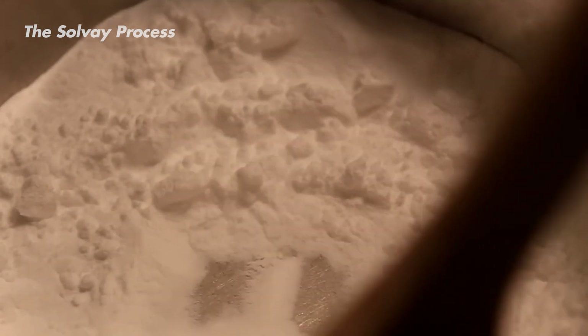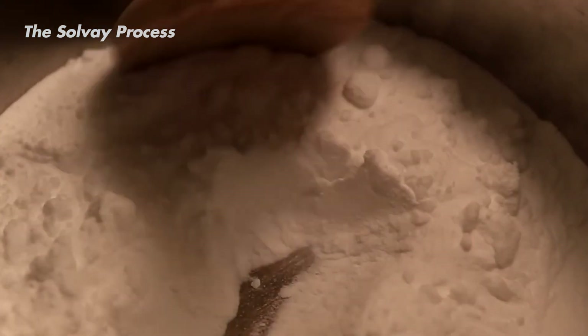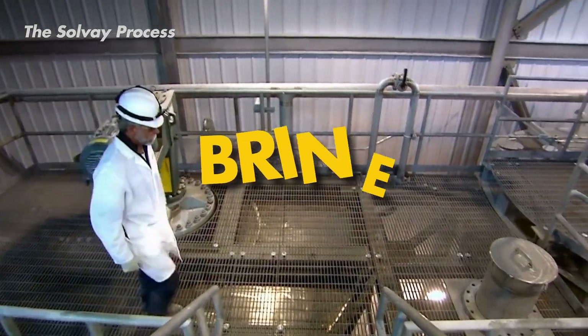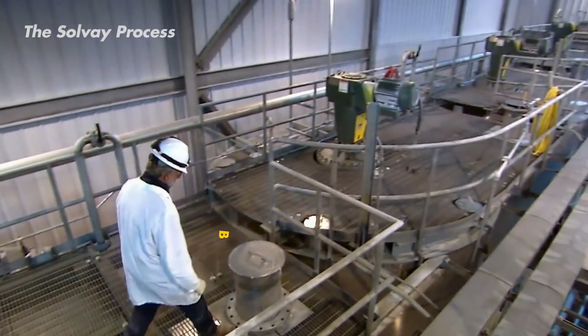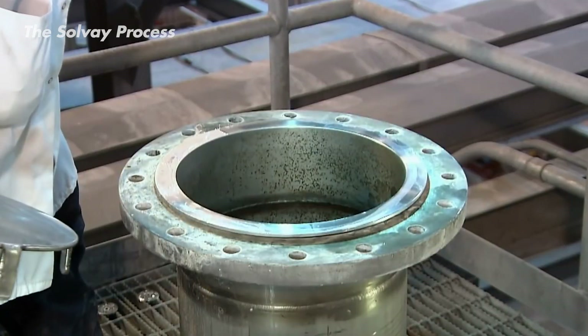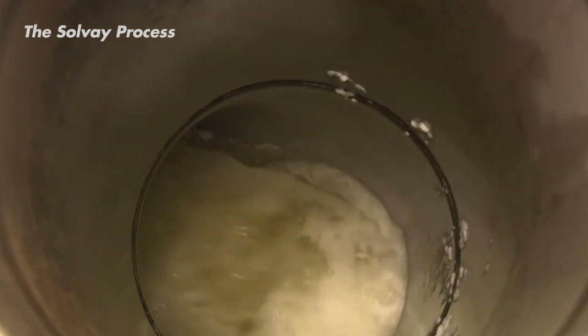The amount of salt is measured precisely to achieve the perfect concentration in the water, usually a percentage. Once all the salt is dissolved, making a saltwater solution called brine, they cool it down to a specific temperature. Now we have our brine solution ready for the next steps.